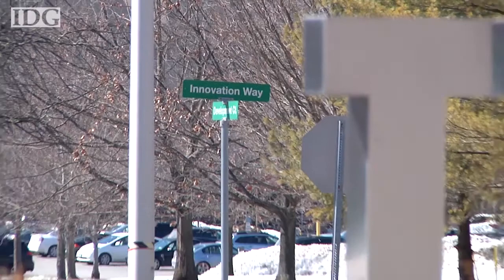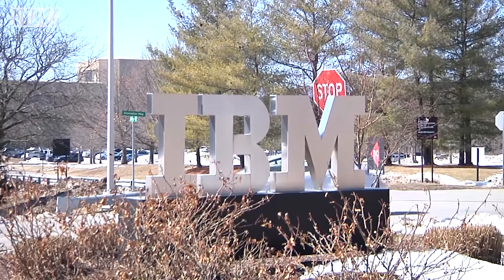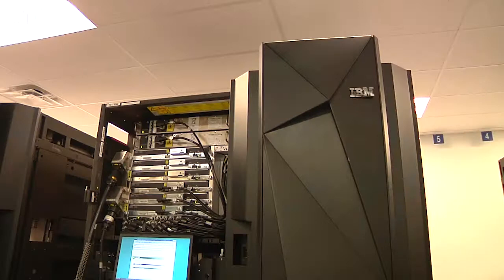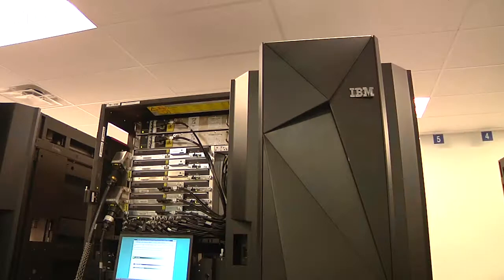IBM's Poughkeepsie facility has changed over the years. The campus today holds empty buildings which once housed some of the 12,000 employees in the company's heyday. That number now cut in half. All the while, though, the mainframe's characteristics and purpose have stayed surprisingly consistent.